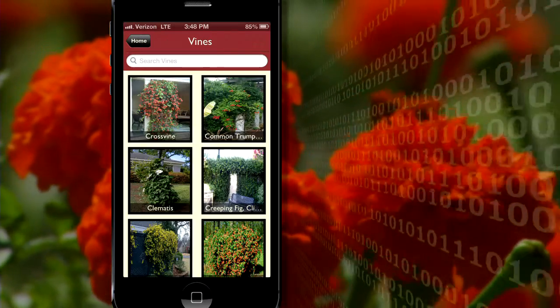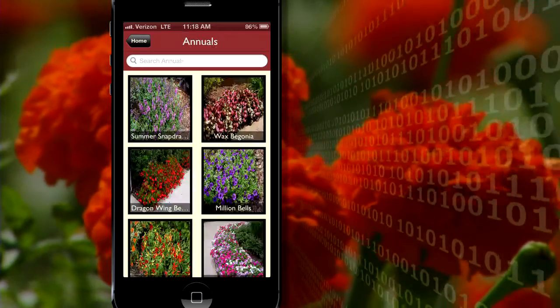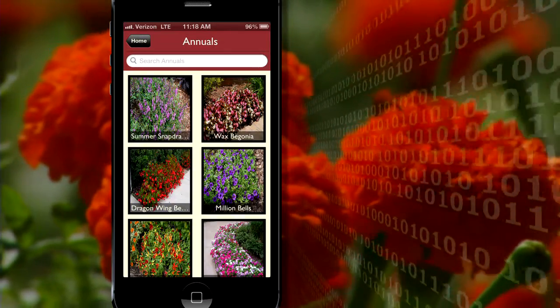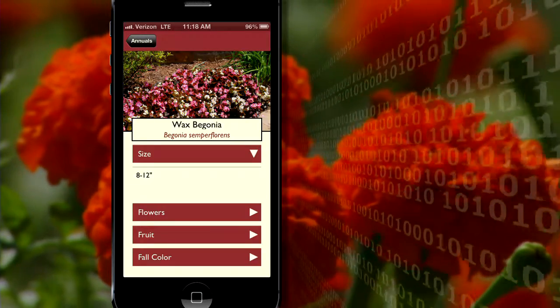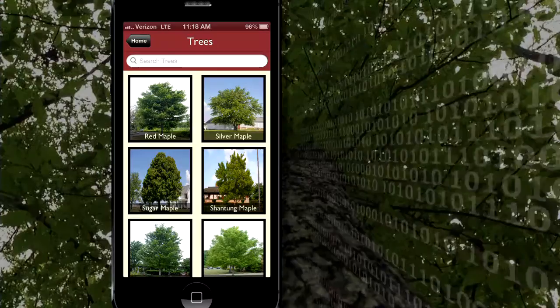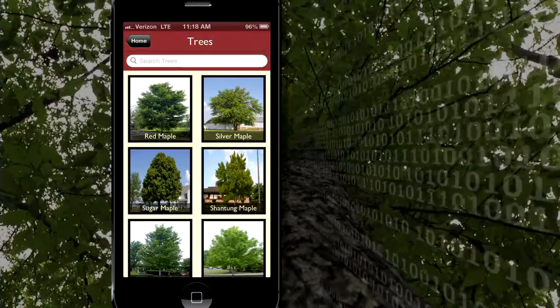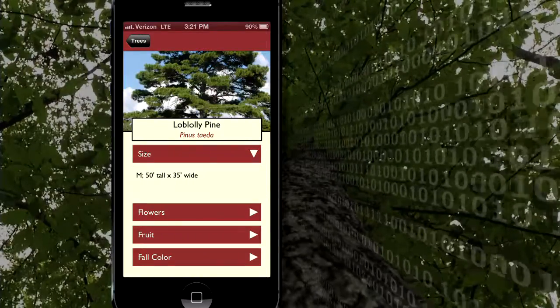Saraswat is excited about how this technology allows smartphones to become educational tools. There are parts of Arkansas where there is neither internet connectivity nor any phone signal available. So they have designed the apps in such a way that even when users are located in the remotest part of the field, without any internet connectivity, they would still be able to access all the information they need. He is excited that we are living in an era where a communication device has also become an educational tool.